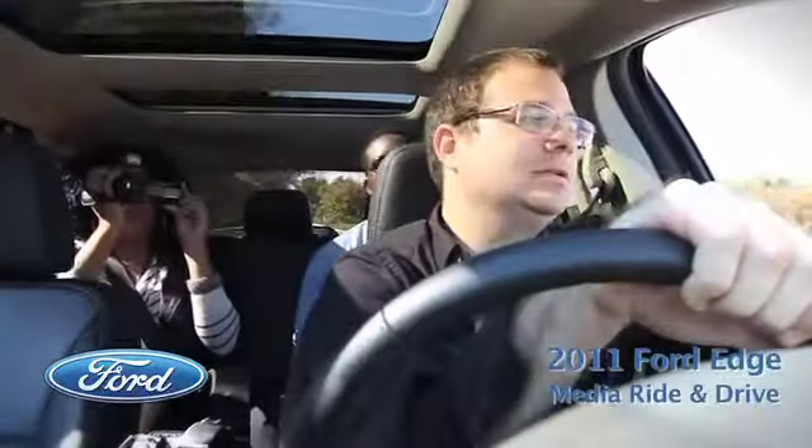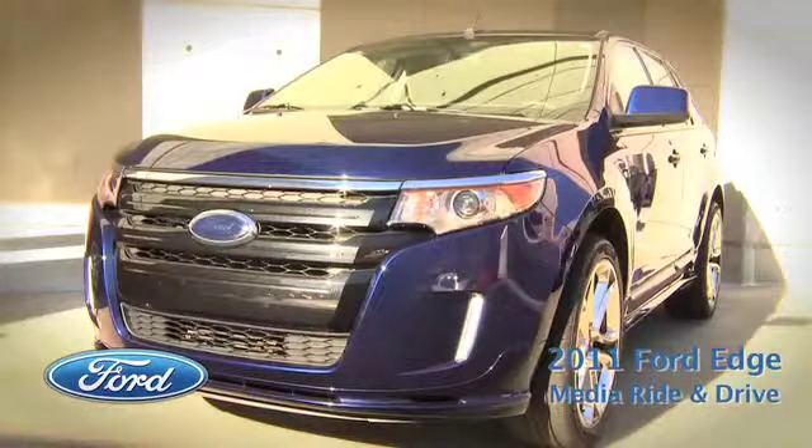I test drove the Ford Edge Sport. What I liked about it most was probably the style. I liked the overall look of the vehicle. I thought the drive was good, but what attracted me first was the look.